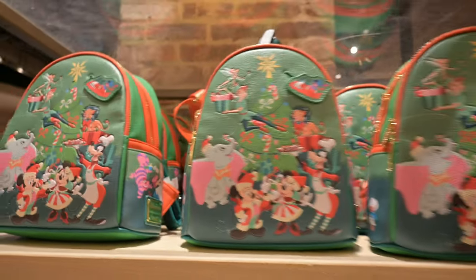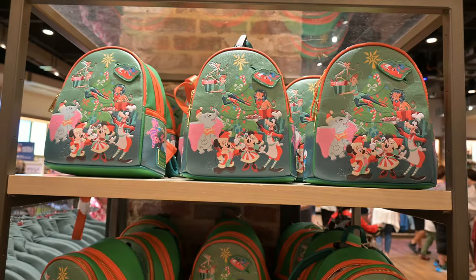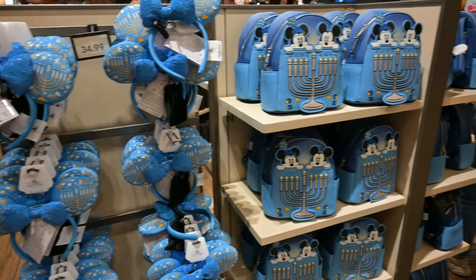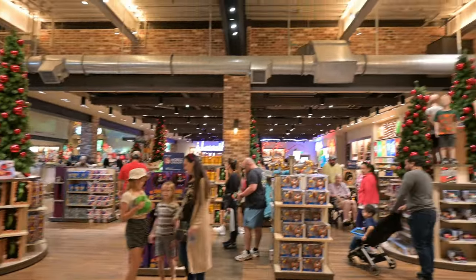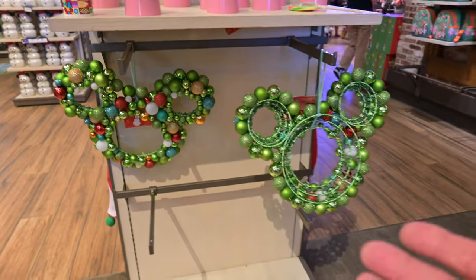Nice, very nice. And this is really neat — they've got some Hanukkah stuff out too. This shirt right here, and some nice sneakers. And then all the Christmas decorations. It's definitely Christmas has sprung here. I like those — what do you guys think?